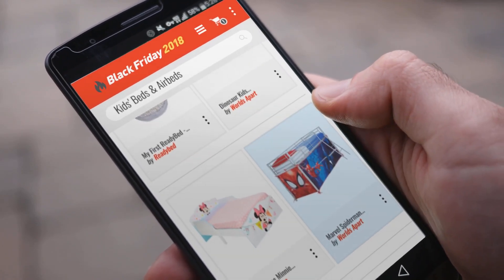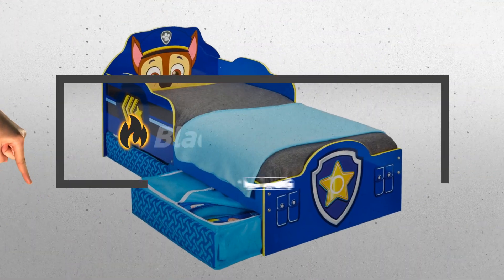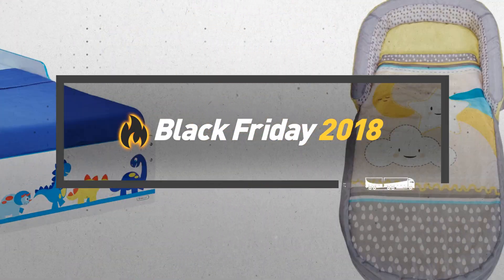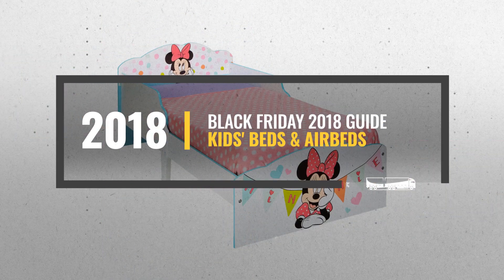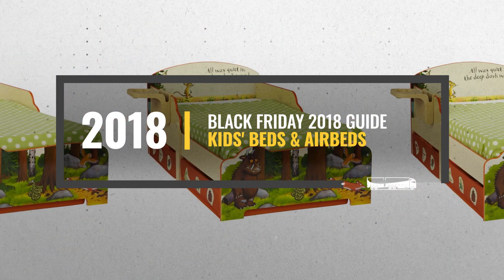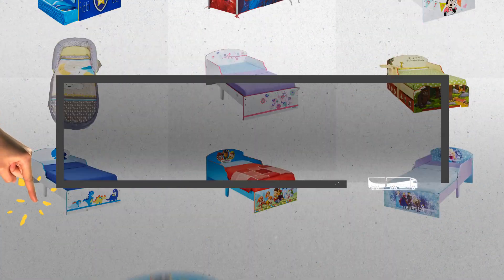Looking for kids beds and air beds to buy on Black Friday? Luckily for you, we are here to help. Here are the best deals you should consider. And the best part? We did all the work for you. Just click this link below and get real-time prices and discounts on your favorite products.